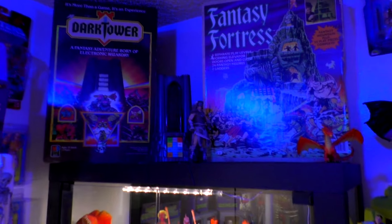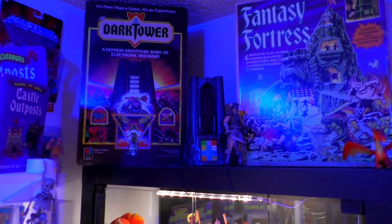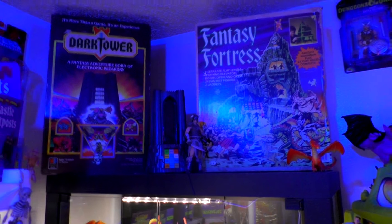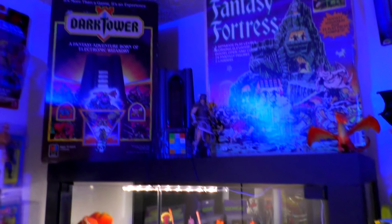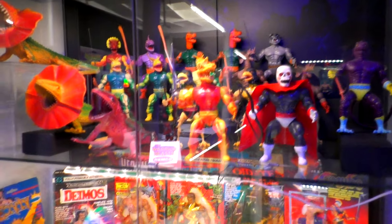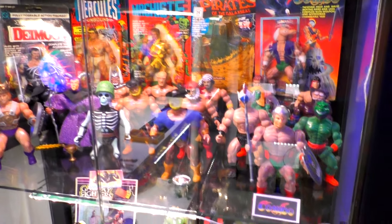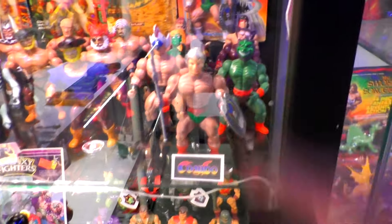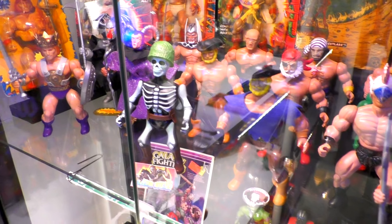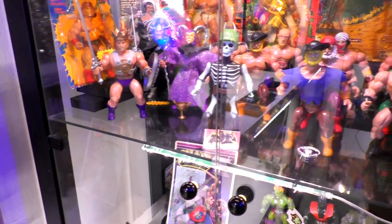Moving up here we've got the Dark Tower adventure game — a fantasy game from the early 80's. And this Fantasy Fortress is going to be reviewed before Christmas! Then of course all my MOTU knockoffs — Remco is up here and down here — with some combo figures. I've got a few and need more! And my one and only Nightmare Warrior sitting right here — he's not complete. Getting loose and complete is hard to do, very hard to do unfortunately.